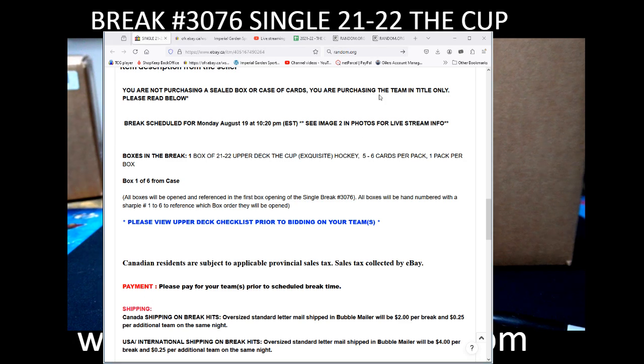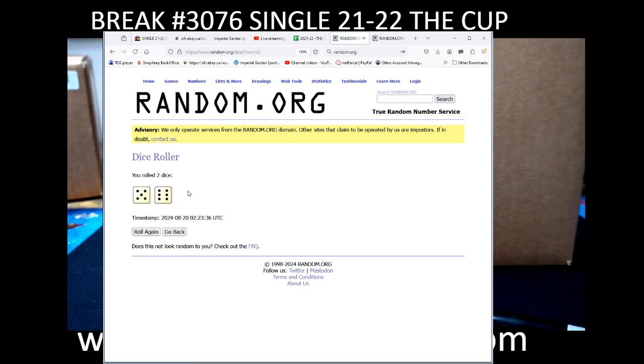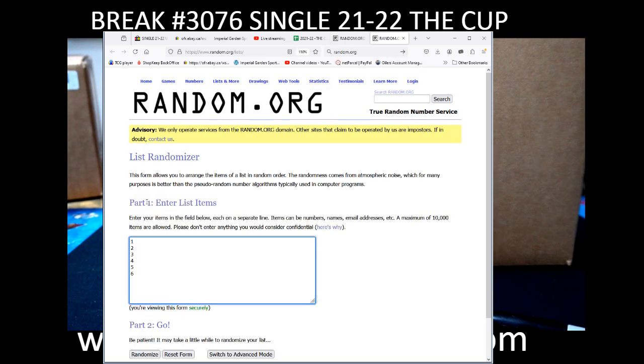For anyone that hasn't done any of the intros here, we're going to be rolling a virtual dice to randomly determine the box order. We're going 11 times. Number 1 is top left, 2 is middle left, 3 is bottom left, 4 is top right, 5 is middle right, and 6 is bottom right of the case. We're going 11 times to determine our order.